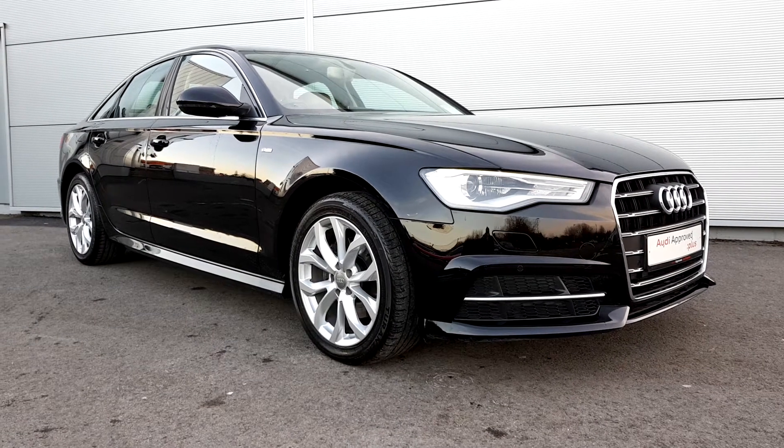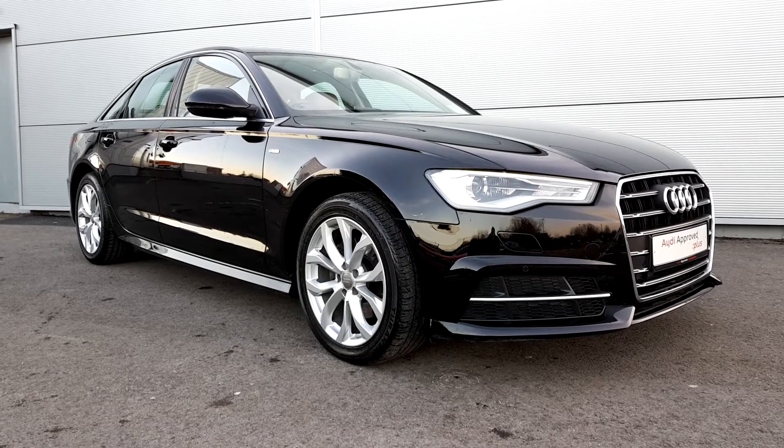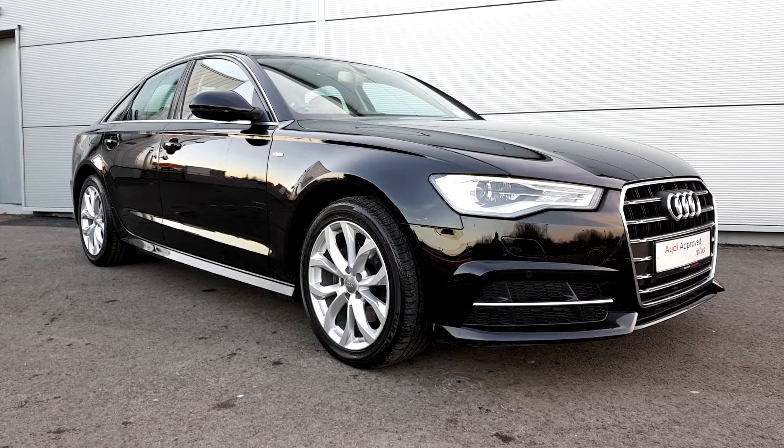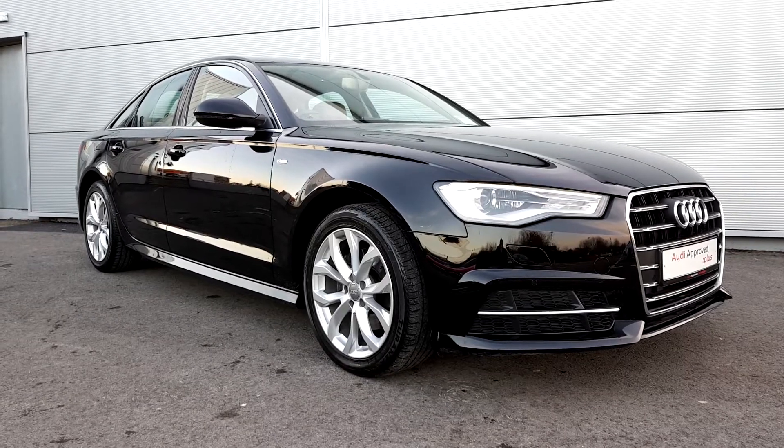Hello and welcome to Audi Approved Plus Trahada Used Car Sales Online. Today we're looking at this 181 Audi A6. This car is the SE version with a two-litre diesel engine with 150 brake horsepower and automatic gearbox.